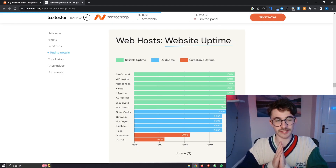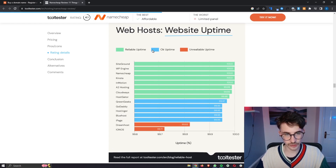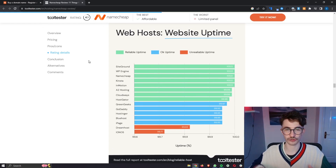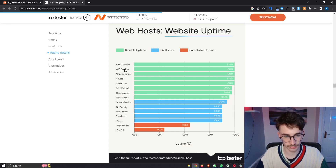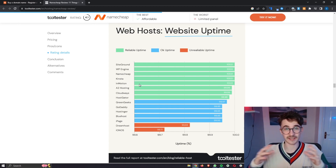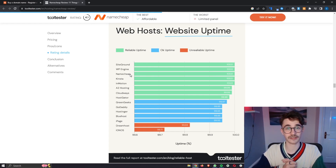The final thing I want to cover is the uptime. The uptime that you have with your website is super important — it is probably the most important thing when looking at a hosting provider, because if your website goes down, people cannot get onto your website and that can wreak havoc on your business. With Namecheap, the answer is absolutely solid. I got this data from tooltester.com — full credit to them — and you can see that SiteGround, WP Engine, Namecheap, Kinsta, and Inmotion all got 100% uptime, meaning they were up for the entire duration tested. So Namecheap comes in at 100% uptime — extremely reliable and always going to be up.